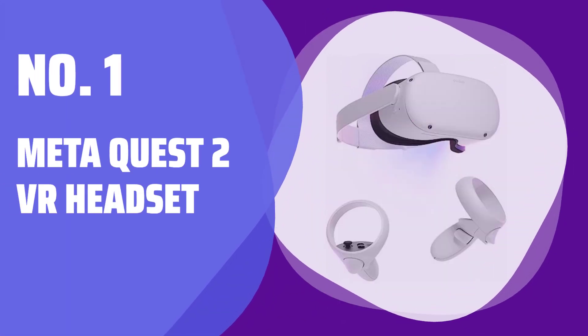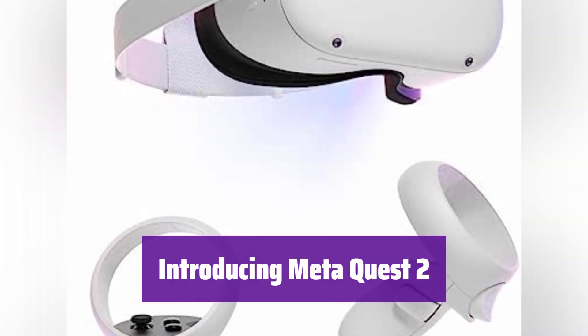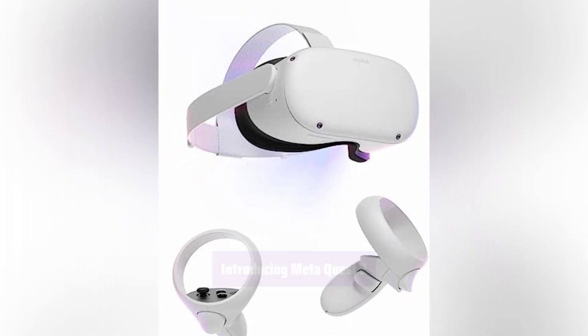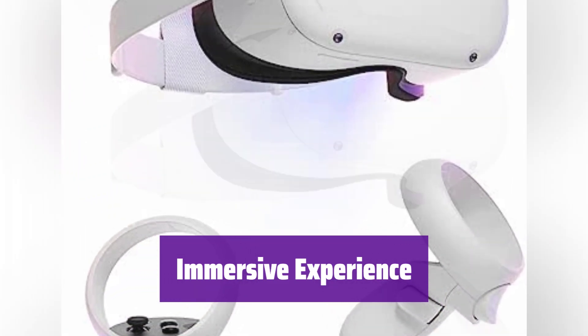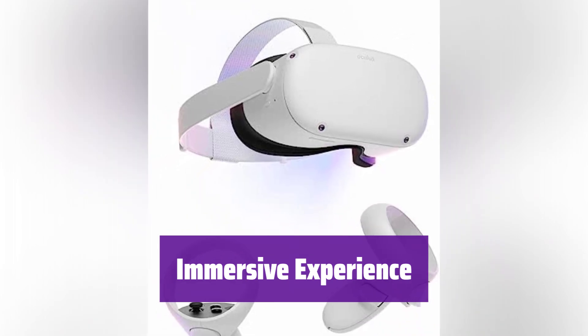Number 1: Meta Quest 2 VR Headset. Get ready to enter a world of unparalleled virtual reality. With its high-resolution display and super-fast processor, it delivers a smooth and seamless experience, even during high-speed action. It offers total immersion with 3D positional audio, hand-tracking, and haptic feedback. These features work together to make virtual worlds feel incredibly real.